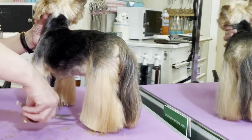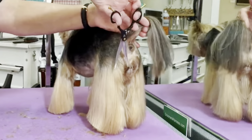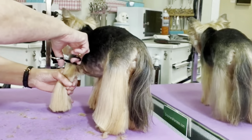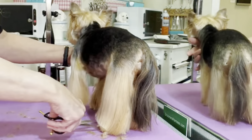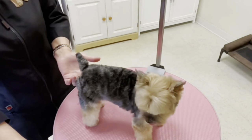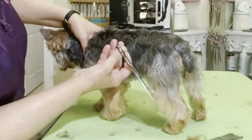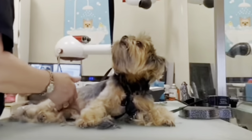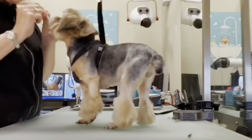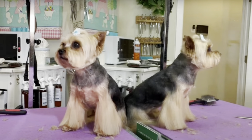The tail style varies from Yorkie to Yorkie as well, if they are getting shorter haircuts. As you can see here, this Yorkie has a long ponytail on her tail, this one has her tail trimmed very short, while another has a medium length trim. This Yorkie, in more of a poodle style, has a little pom-pom on her tail. Each one is completely individual and the preference is up to the pet parent.